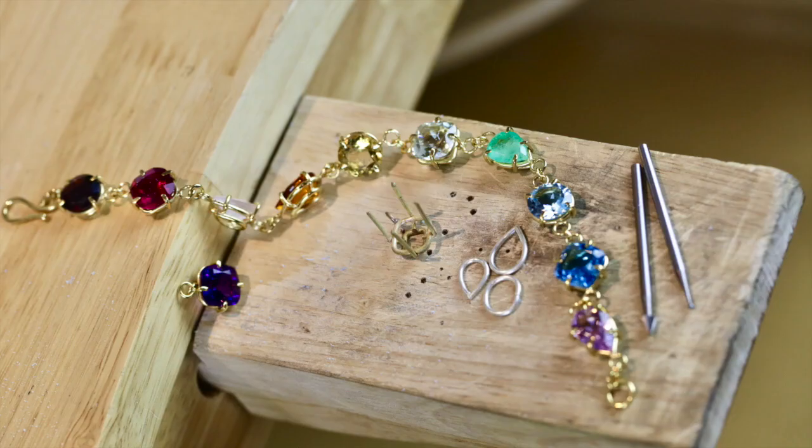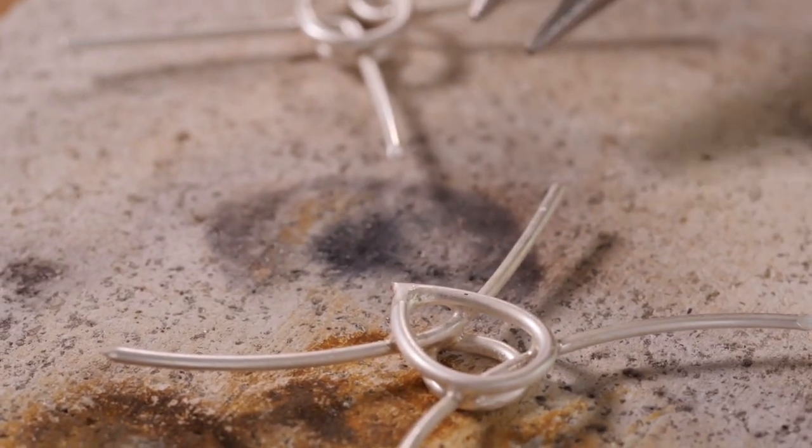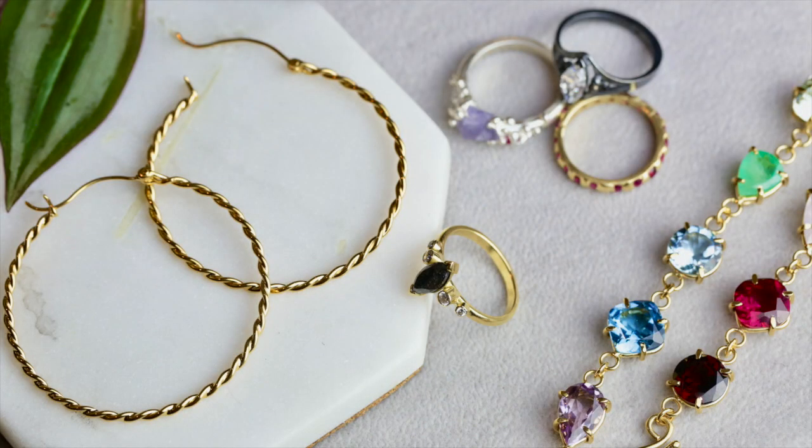This is the perfect course for any jeweller who has mastered the basics of silver work and has a solid grounding in basic stone setting techniques to take their work to the next level.